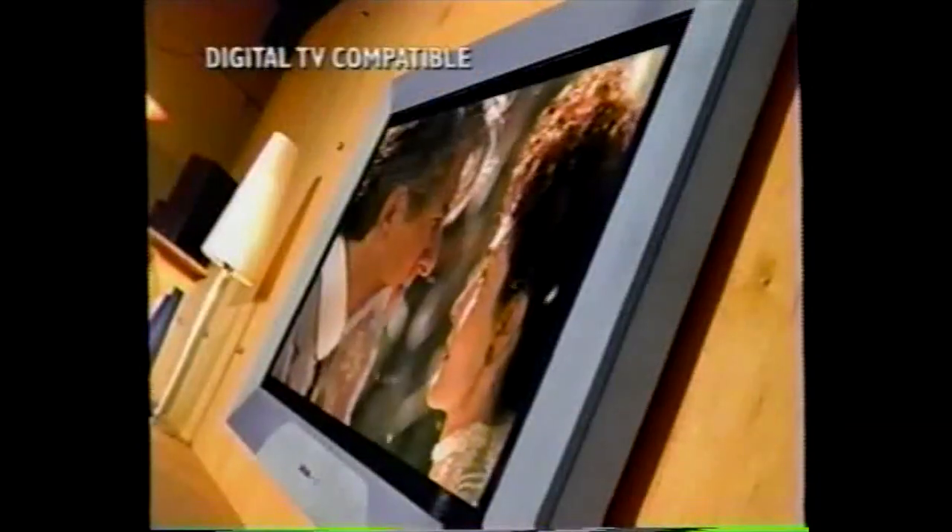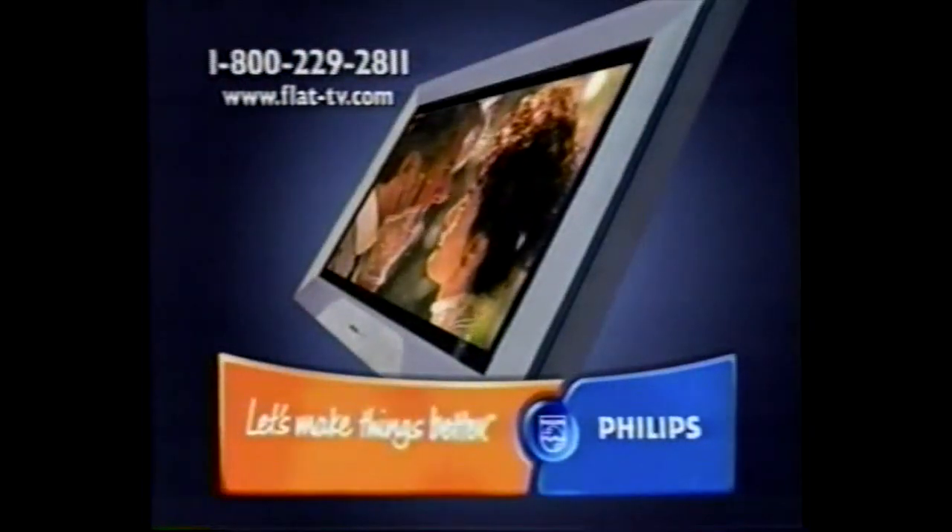Once people dreamed of owning that fabulous new invention called a TV. Then they dreamed of having a set that could actually show pictures in color. Now there's a dream for today's generation. Introducing Flat TV from Philips — a 42-inch screen that's incredibly only 4½ inches thick. And like the other dreams, someday it too will be in everyone's living room.